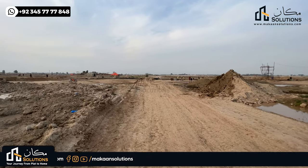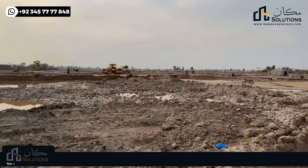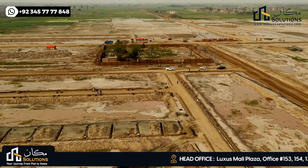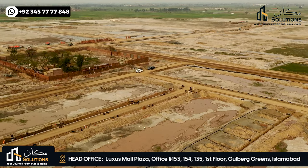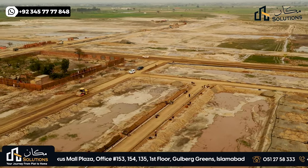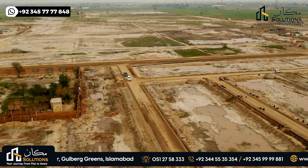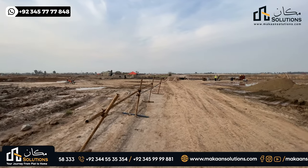Now I will show you the development of Block B at this time. This is Block B. There are about 9 streets and 7 lanes which are developed. The total number of plots in Block B is expected to be around 1,000 to 1,100.